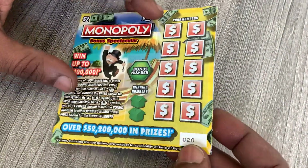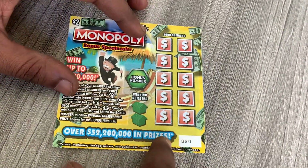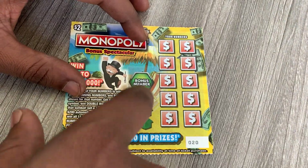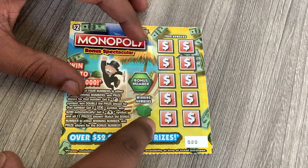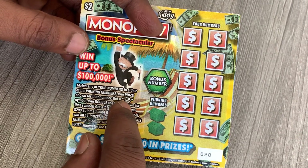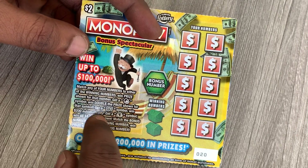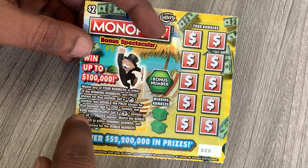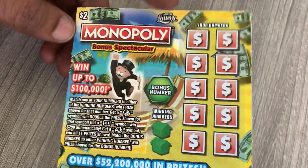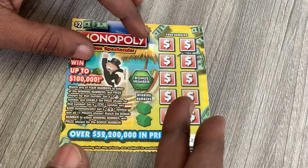This is ticket 20 from a new book, that's why the number is pretty low. Hopefully I can match my two winning numbers to one of these numbers, or get the bonus number and win some money. If you get the Mr. Magoo symbol you double your prize, get a gold symbol and you win 200 automatically, and get the money bag symbol and you win all 11 prizes.